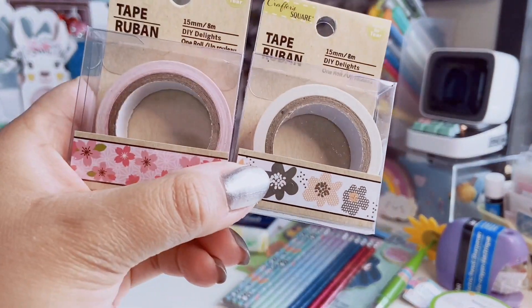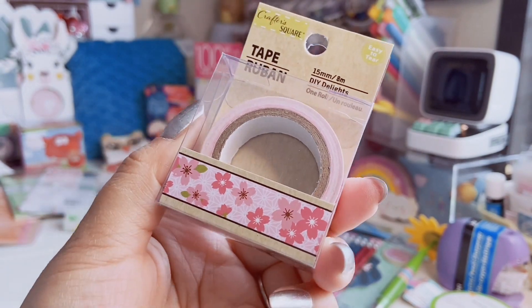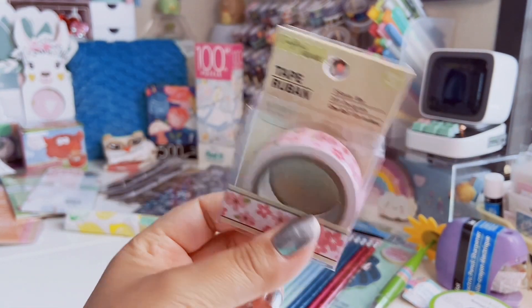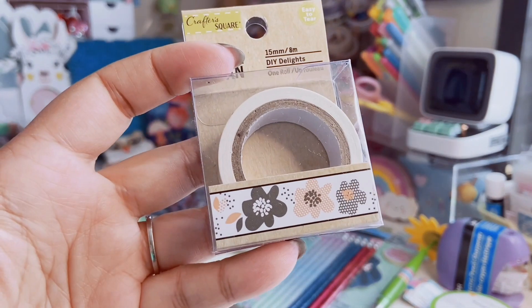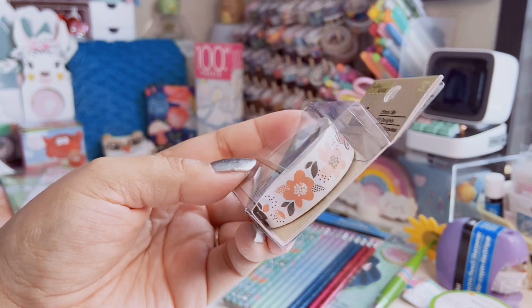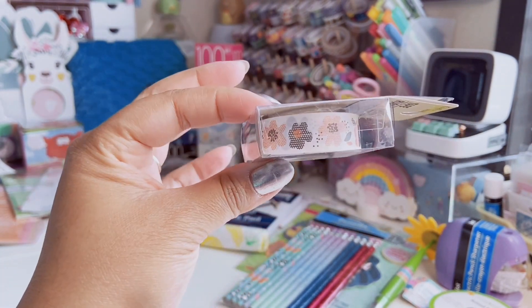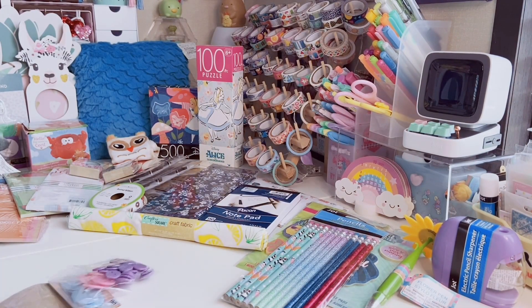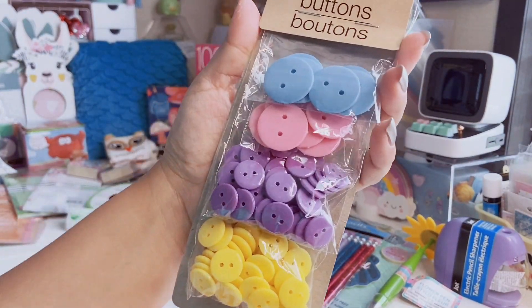I also found just two sets of washi tape — they were loners. This one has cherry blossoms, which I've never seen Dollar Tree do before, so I love that. And then this like floral print one — I like it because it's more of a muted floral print, not super bright and in your face.